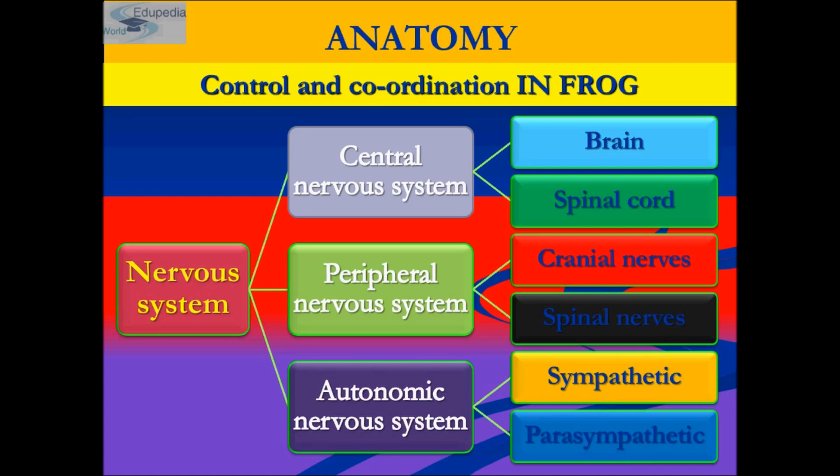Frogs have a very highly developed nervous system. The nervous system of a frog is divided into three parts: the central nervous system, peripheral nervous system, and autonomic nervous system.